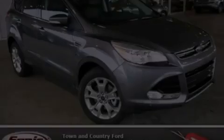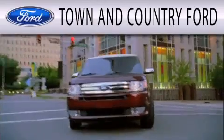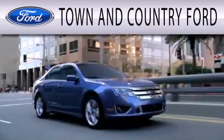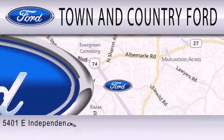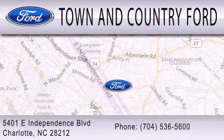Call or visit us right now and arrange your test drive today. Town and Country Ford is dedicated to doing everything possible to ensure that the experience you have selecting your next vehicle is as pleasant as possible. We are located at 5401 East Independence Boulevard in Charlotte.